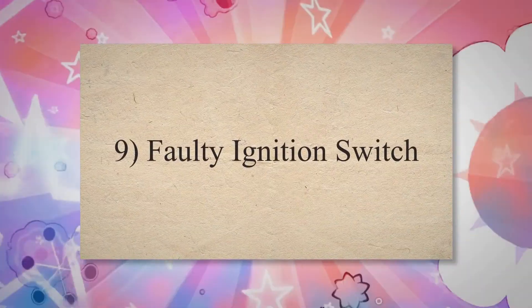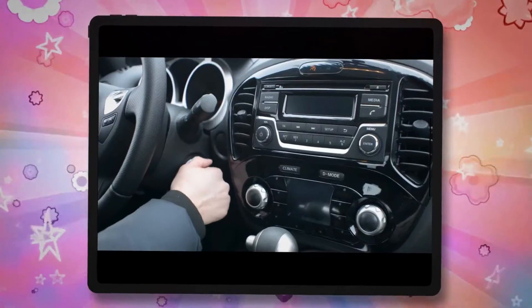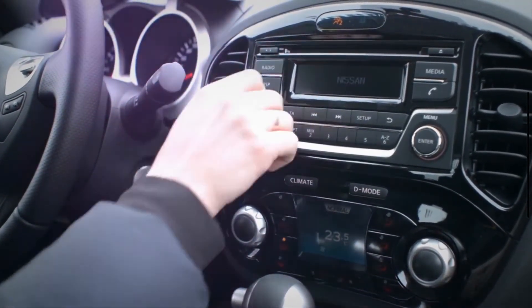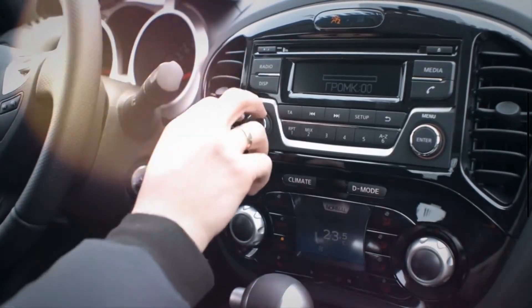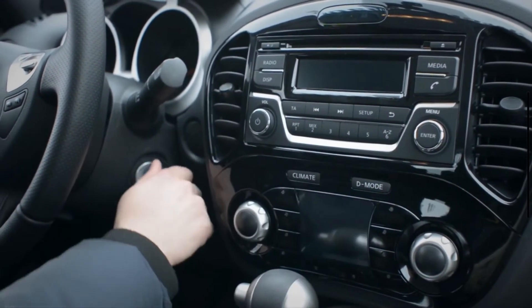9. Faulty ignition switch. If your ignition switch is damaged, you may start the car normally, and after a few seconds, the car will come to a complete stop. If your ignition switch is defective, you must check the switch contacts for wear.